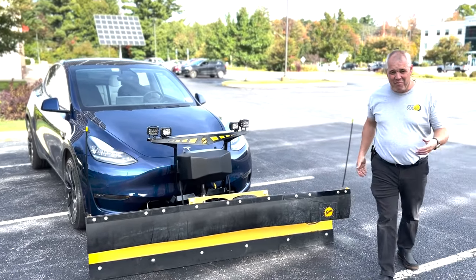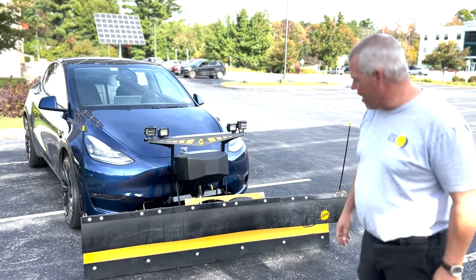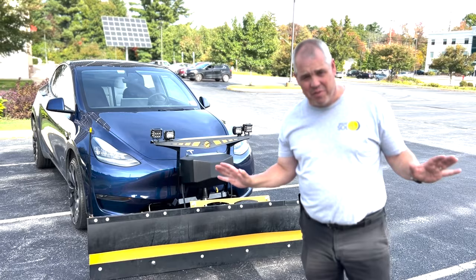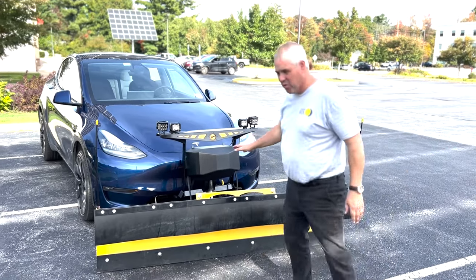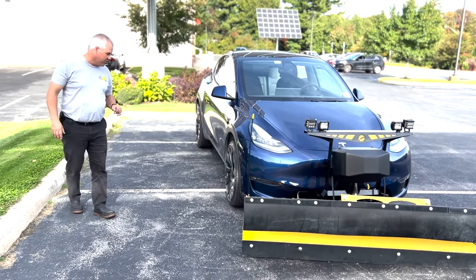Hi, my name is Packy Campbell, and this is my Model Y with a Fischer straight blade plow. There's no CGI in this video at all. This is a real snow plow on a real Model Y, performance version with the .22s.